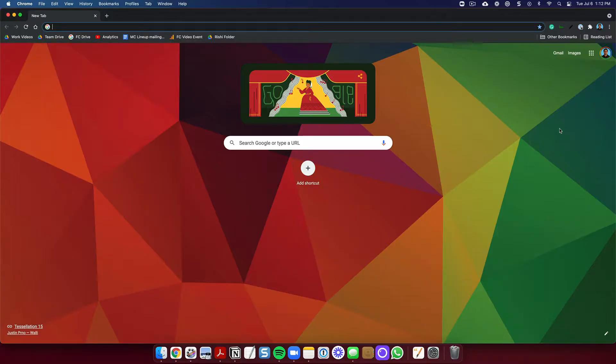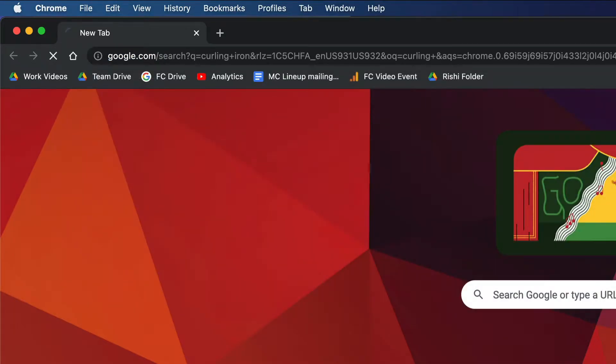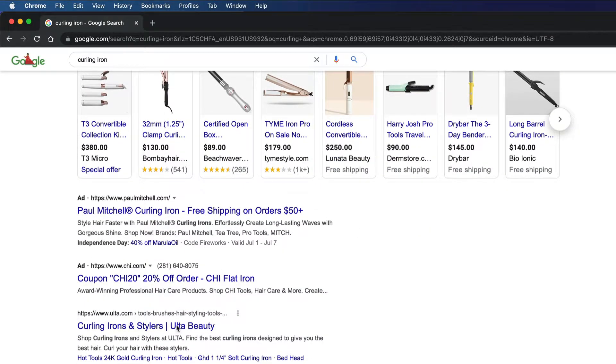I'm going to show you why product pages matter so much. Let's do a good example. I'm on my browser and I'm going to look for a curling iron. When I do a search for curling iron, you will see that there are these ads that appear here, and then of course there are regular listing ads here as well.